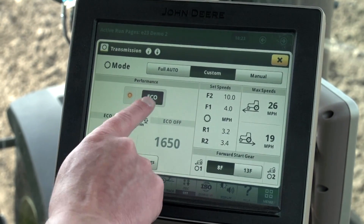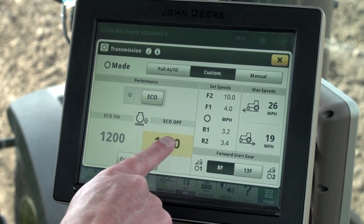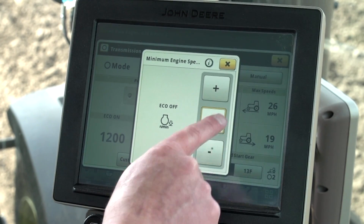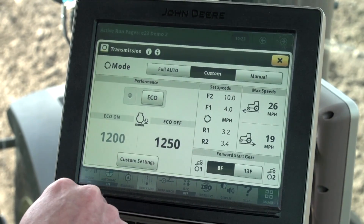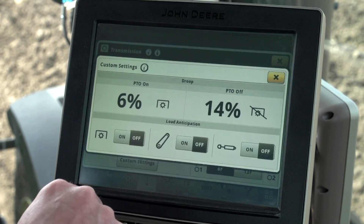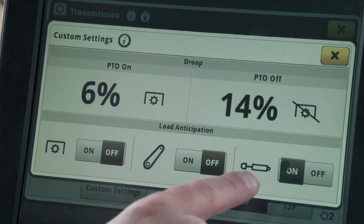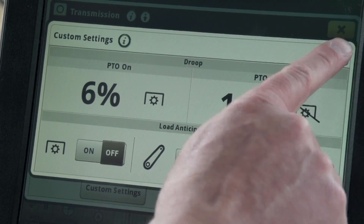I will set the eco off engine speed to 1250 RPM, which is just a little higher than full auto. This is our starting point and we will be adjusting up from there if needed. I'm not concerned about droop in this scenario because the tractor is not operating at full load, but I do want load anticipation on for headland turns.